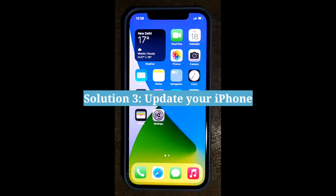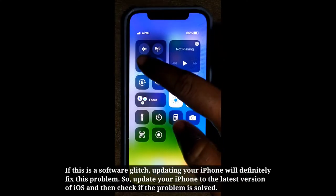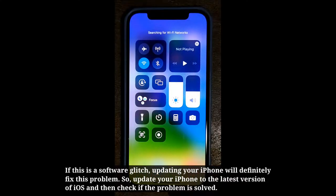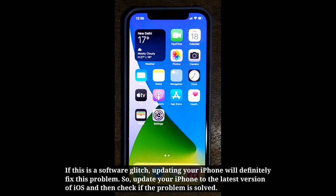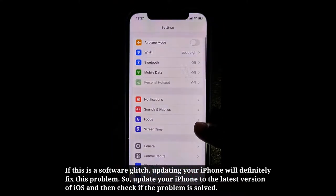Third solution is update your iPhone. If this is a software glitch, updating your iPhone will definitely fix this problem. So update your iPhone to the latest version of iOS and then check if the problem is solved.